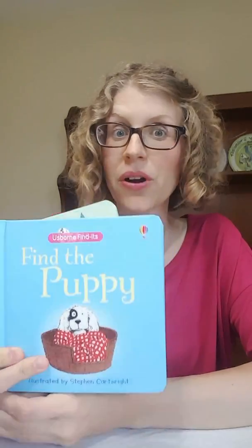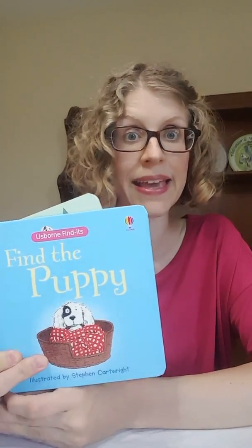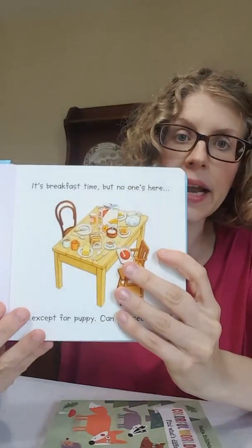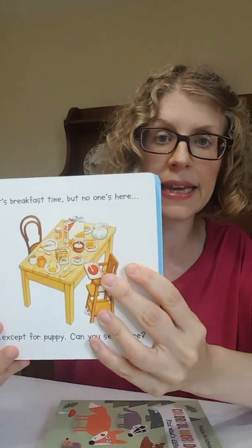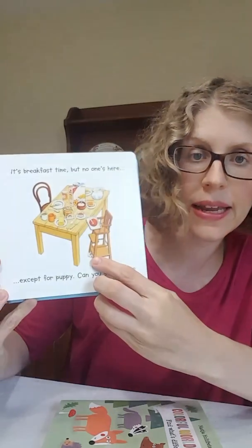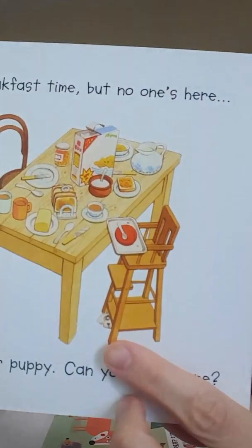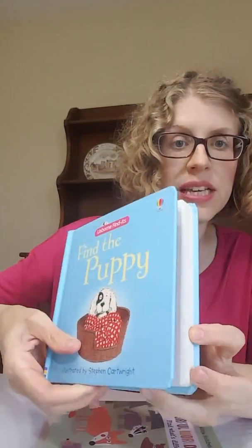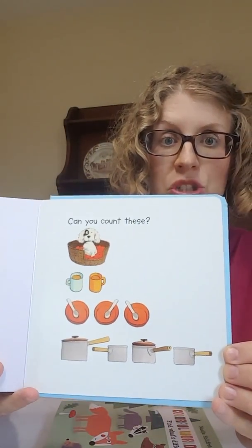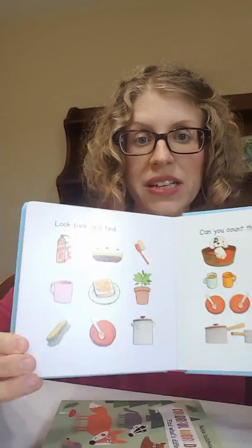For slightly older kids — young toddlers — we have a couple of Seek and Finds that are another awesome way to get them engaging with the text. This one is called Find the Puppy; we also have Find the Duck. On every page, the little puppy is hiding somewhere. There's a little clue — here he is hiding under the high chair. On every single page your first job is to look for the little puppy. And then at the back of the book, they give you some extra things to practice counting and some extra things to find.